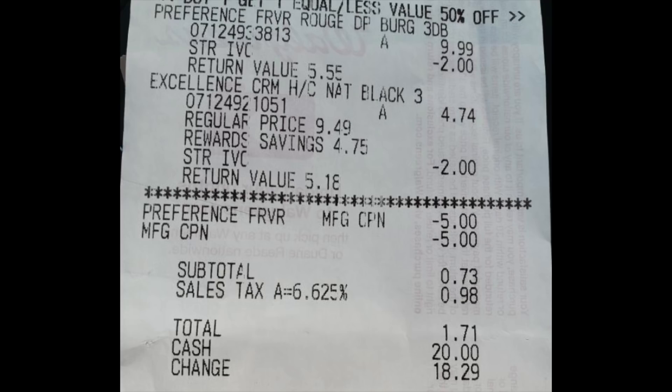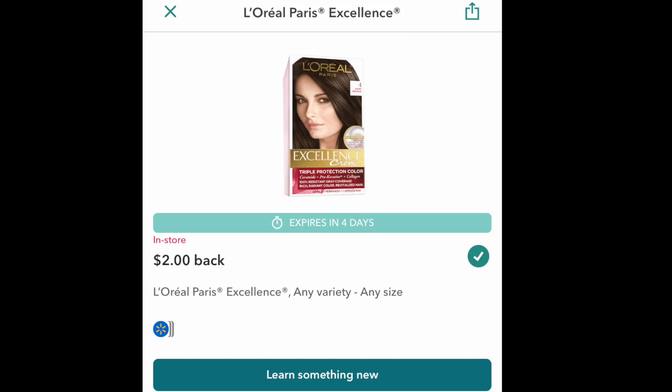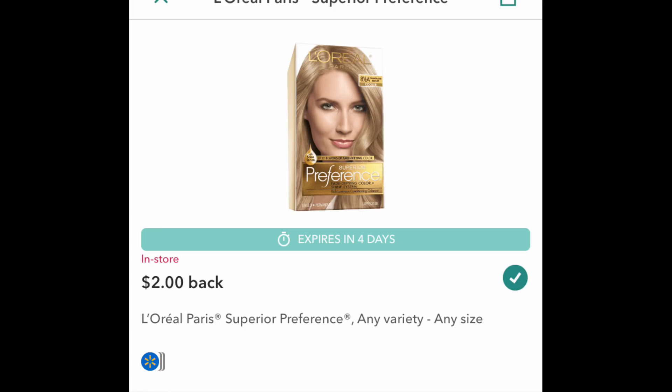Just to show you a copy of the receipt — she was organized, bam bam bam. This is a fire deal. I haven't seen anyone talk about this this week. Just to give you a quick visual of what the Ibotta rebates look like: there's a two-dollar back for the Excellence, and you can only do these rebates once — it's one and done — that's why we're grabbing one of each. This is the L'Oréal Superior Preference hair dye — two awesome hair dyes, very cheap.